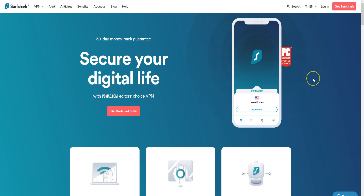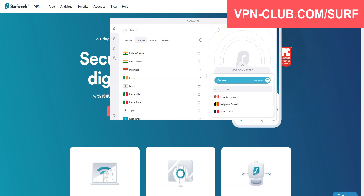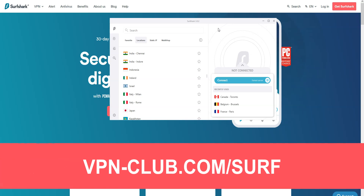Before concluding, a special mention to Surfshark VPN, which is also an excellent VPN and deserves to be part of our top three. Surfshark comes with all the features and benefits of a premium VPN, more than 3200 servers in 65 countries, and you can use it on an unlimited number of devices simultaneously. To give it a try, visit vpn-club.com/surf or click the link in the description. With our link, you get an 81% discount — it is one of the cheapest premium VPNs on the market. Like all the VPNs we recommend, Surfshark offers a money-back guarantee.